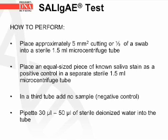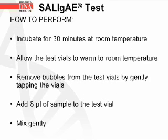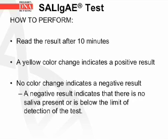To perform the Salajai test, place approximately a 5 mm square cutting or one-half of a swab into a sterile 1.5 mL microcentrifuge tube. Place an equal-sized piece of known saliva stain as a positive control in a separate sterile tube, and a third tube with no sample as the negative control. Pipette 30–50 µL of sterile deionized water into the tube and incubate for 30 minutes at room temperature. Allow the test vials to warm to room temperature, remove any bubbles by gently tapping, then add 8 µL of the sample to the test vial and mix gently. After 10 minutes, a yellow color change indicates a positive result, while no color change indicates a negative result.